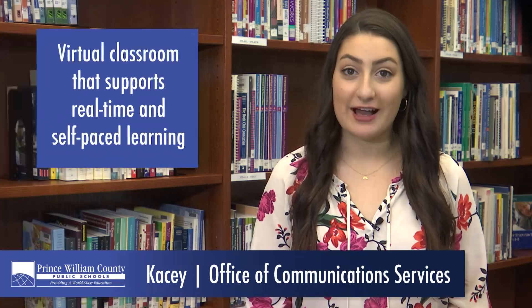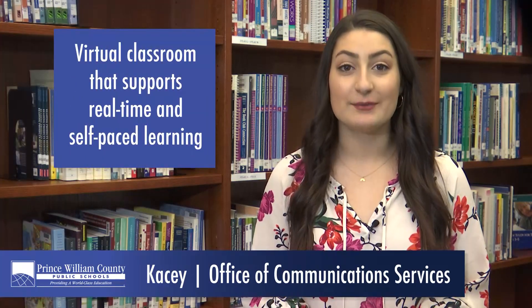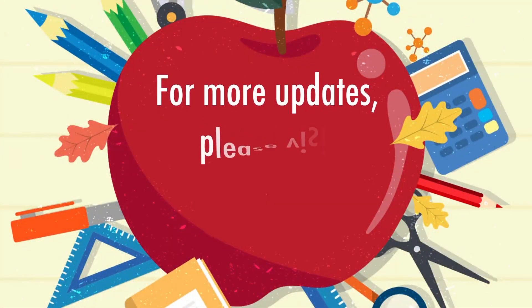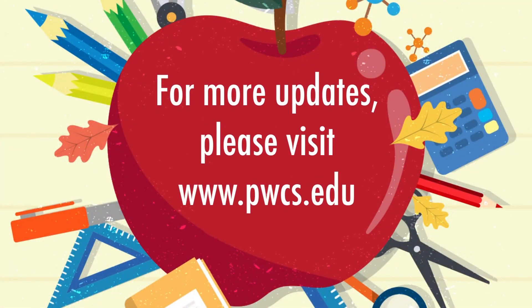Canvas provides a platform for teachers to create virtual classrooms, supporting both real-time, synchronous, and self-paced, asynchronous learning. Canvas is a powerful tool for blended and distance learning. For more updates, please visit pwcs.edu.